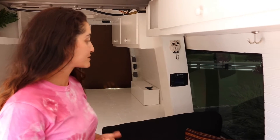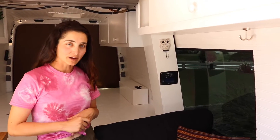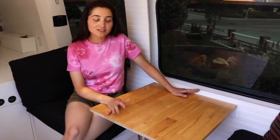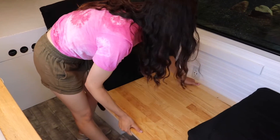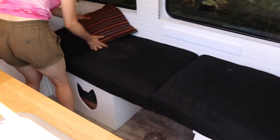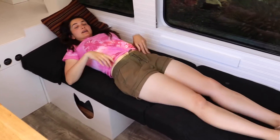It also hooks up to our phone with an app that tells us exactly how much battery our solar panels have stored. Here we have our table — it works really well to sit and enjoy a meal, but it also works as a bed space.